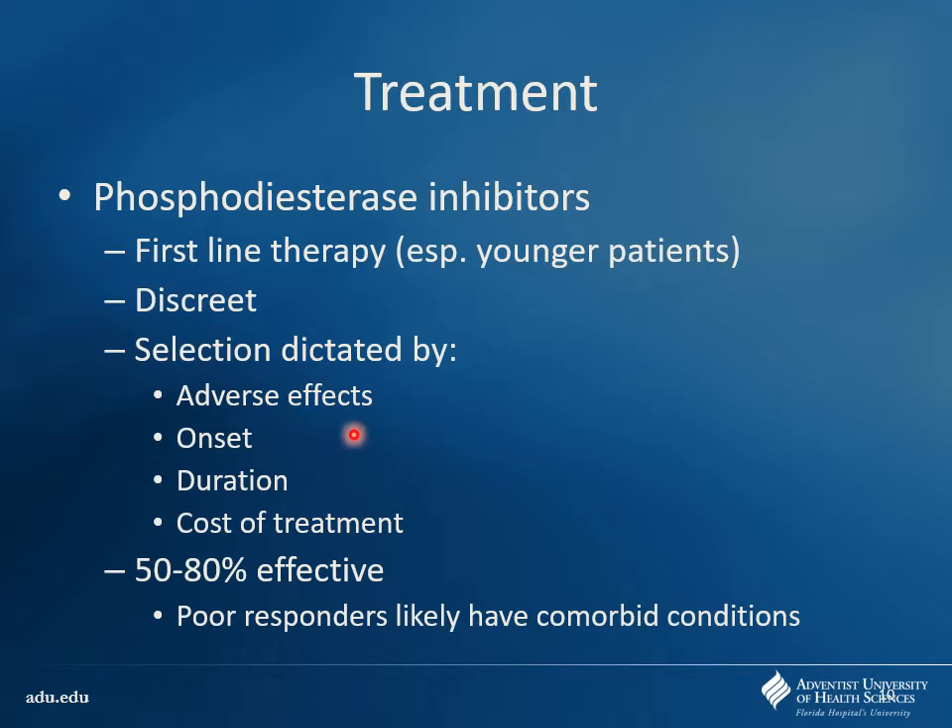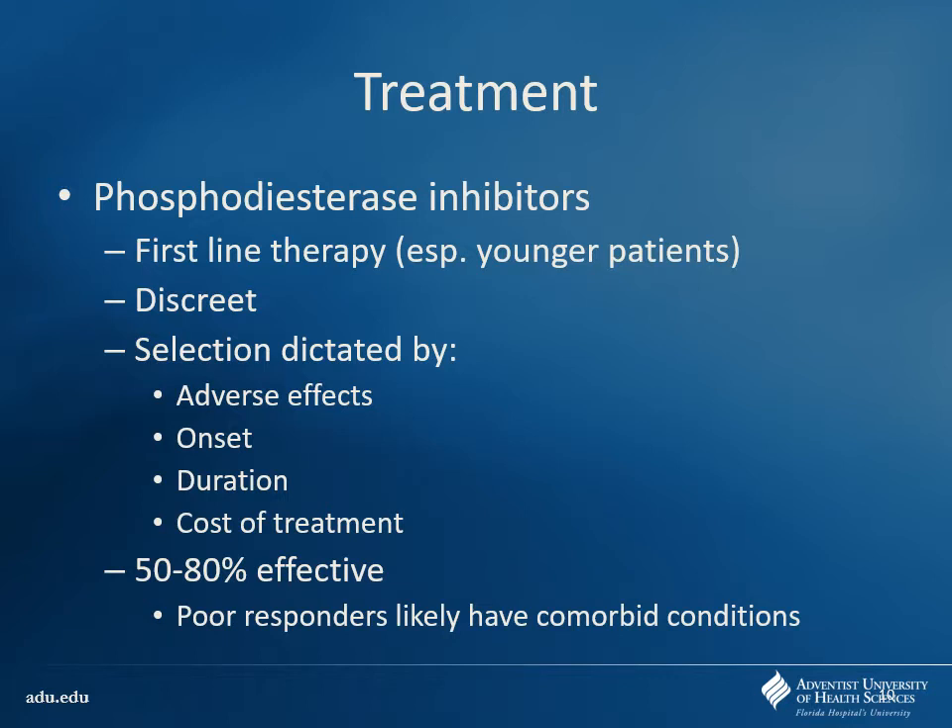You don't want to be taking these medications right before the act because you need time for the drug to dissolve, absorb, and have its action. You want them taking it at least an hour or two beforehand to get it absorbed and in the system. Most patients will find it pretty effective. If they have a failure, it's usually due to comorbid conditions like diabetic neuropathies. Therapeutic failures could also be due to food interactions — some have better absorption with fatty foods. Make sure they give it an adequate trial, maybe five to eight doses, then titrate as needed.